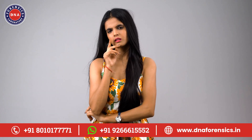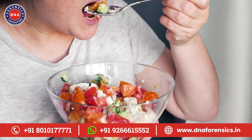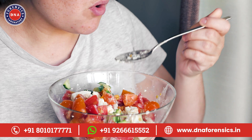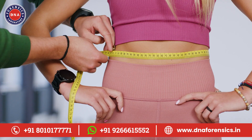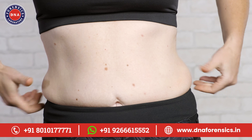Now, you might be wondering: does this really work? Well, let's look at a study from Stanford University. They found that people who followed diets based on their genetic makeup lost more weight. Not only that, but they also lost twice as much around their waist compared to others. That's pretty compelling evidence.